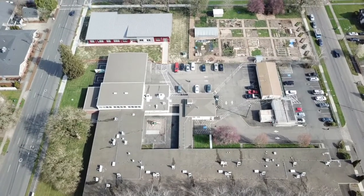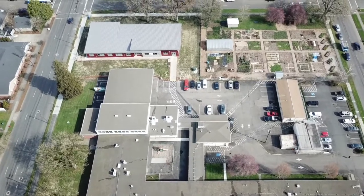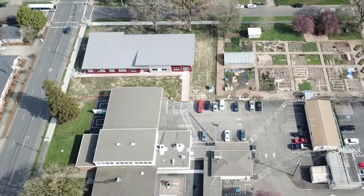The campus and the building are centrally located downtown with ready access to bus and light rail transportation.